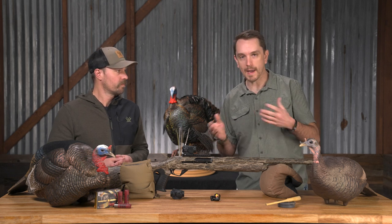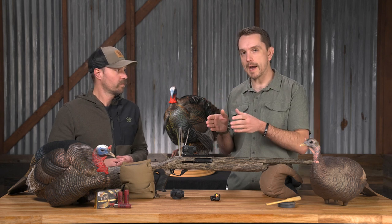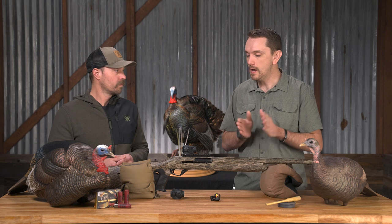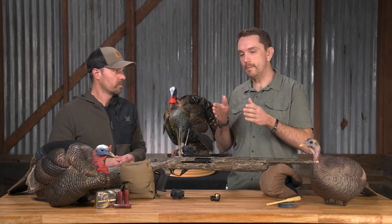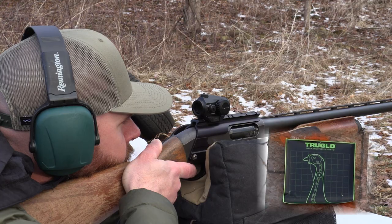With the use of an optic — whether it's a magnified rifle scope or in this case a Red Dot — you have the ability to tune your point of aim to your point of impact, so that you're not missing by 3-4 inches when your pattern is only 5-6 inches wide, which is a real possibility. Really dialing in your point of aim and point of impact and putting the two in overlay is helping you extend that effective distance and putting the pattern where it needs to go.